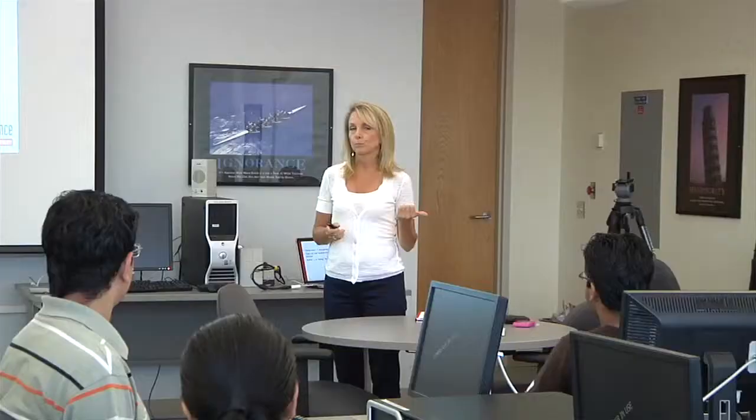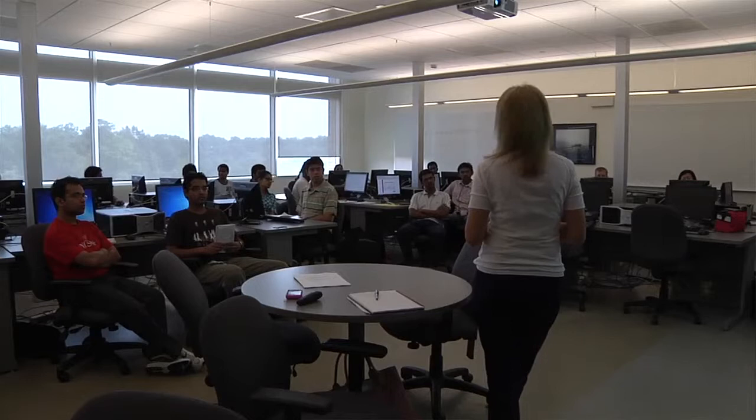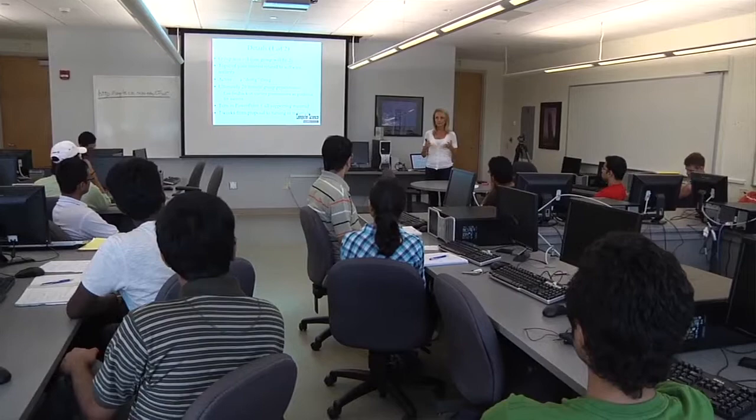The undergraduate class focused on a health care application we've developed over the last five years called iTrust. In that project, we have both electronic health records so that you can manage your own health record, but also bioinformatics and biosurveillance.